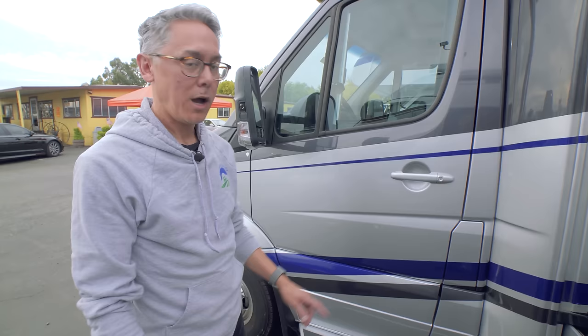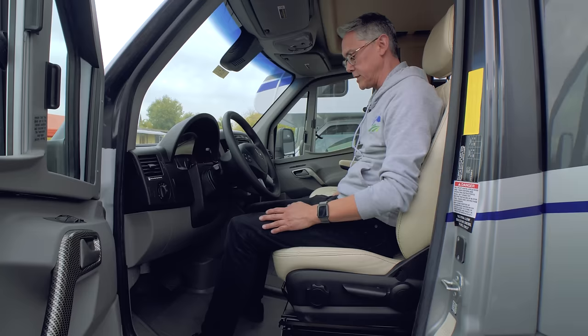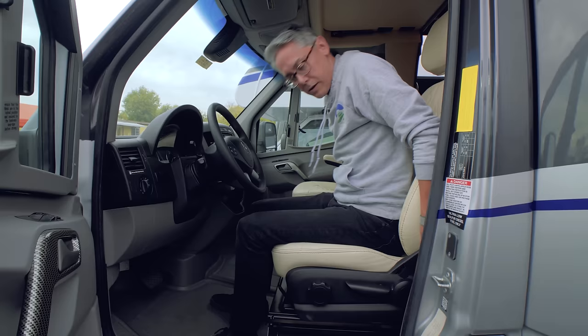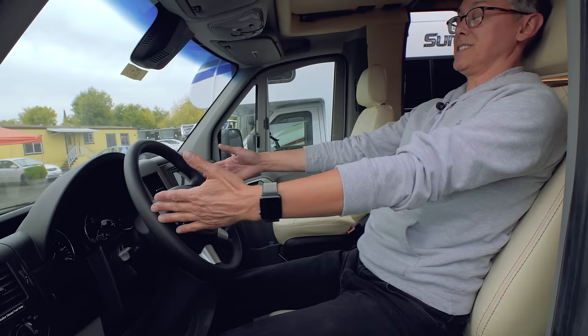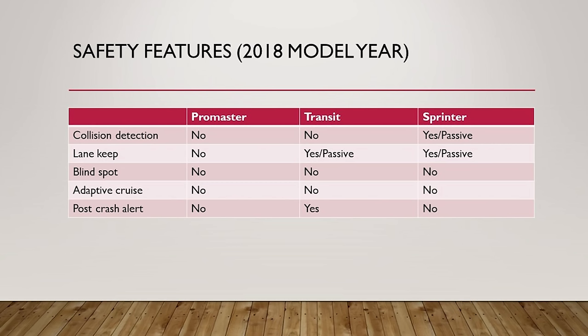Inside the cab, keep in mind this is the 2018 chassis so there are no electronic seat controls, but the seat adjusts well forward and back with plenty of recline. The Sprinter has both tilt and telescoping steering. With the wheel pushed in and seat all the way back, there's great arm length and leg room — the Sprinter has one of the best driver seating positions available.